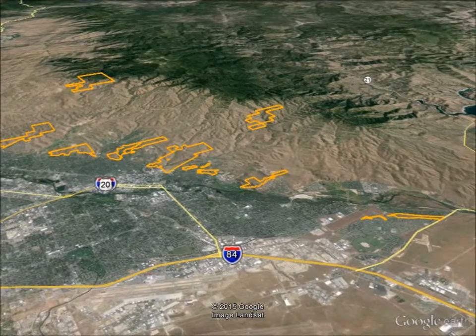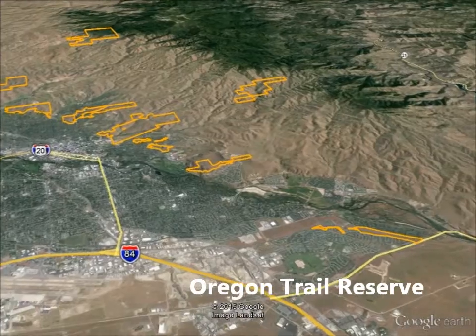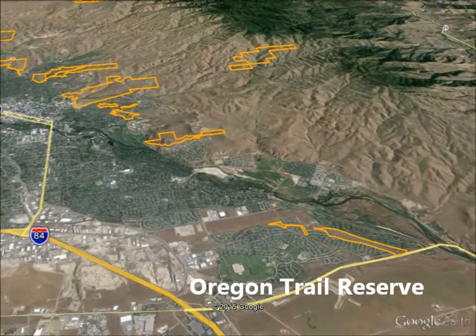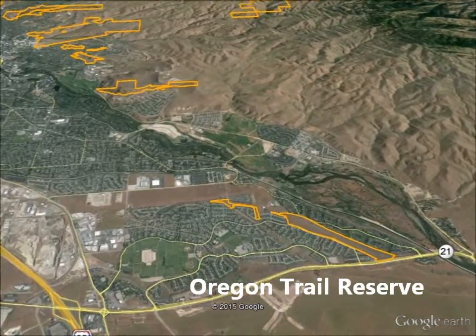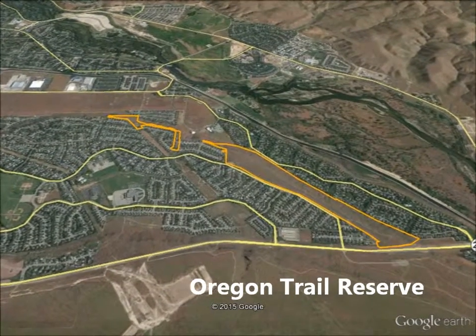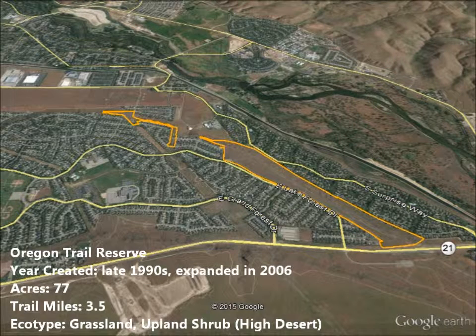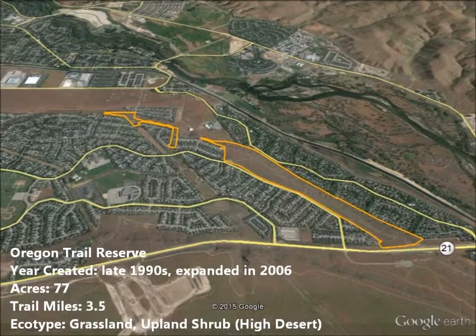The Oregon Trail Reserve sits on the second bench and slopes down to Surprise Valley. It is the only city reserve located outside of the foothills. It permanently protects the Kelton Ramp used by pioneers to reach the Boise River Valley as they traveled the Oregon Trail across Idaho. This 77-acre property was set aside in the 1990s as part of the development approval for Columbia Village.